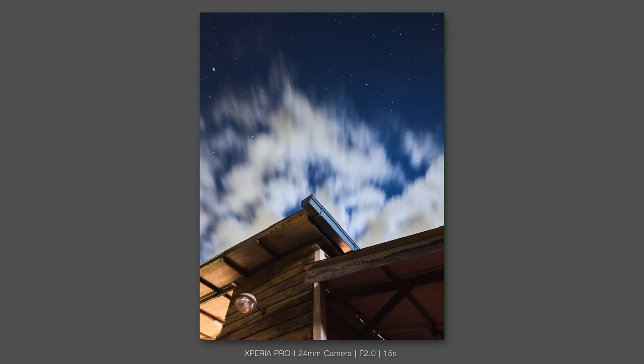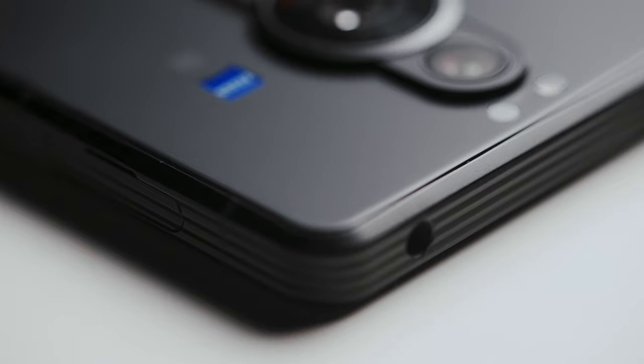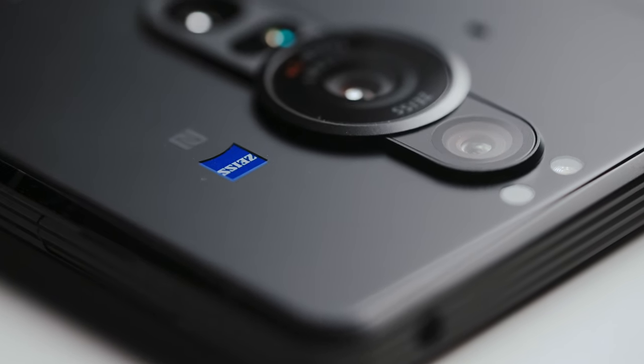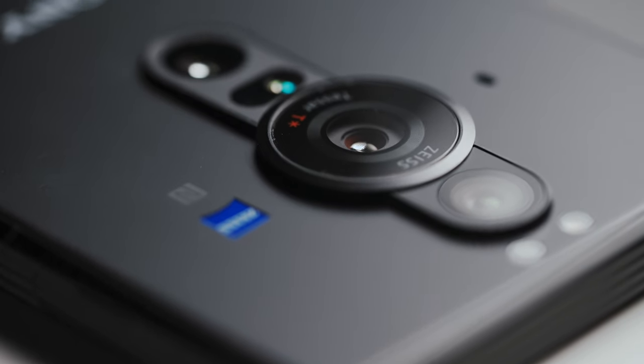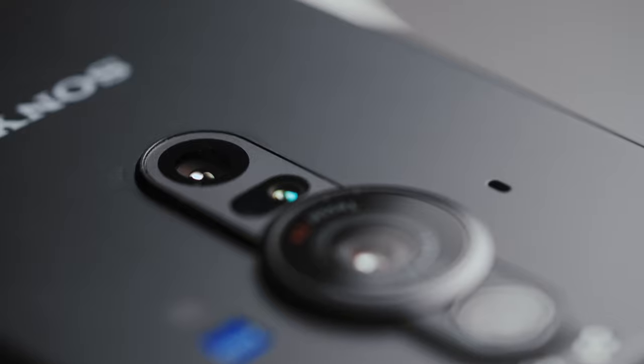The Pro-I is a phone that expects you to treat it like a camera. It takes a bit more work to get your results, but it has the potential to be quite rewarding. A lot of what's present on this feels very much like an homage to the Alpha line — for Alpha users, this can almost be like a spiritual companion to your cameras. But having shot with this for the past few months, I still don't think this is the phone you need, but it's probably the phone you want.